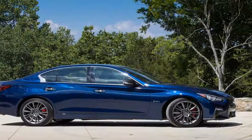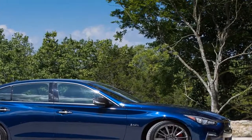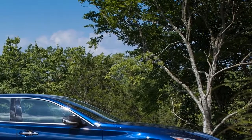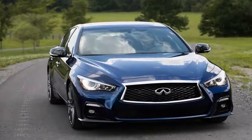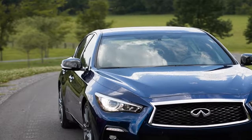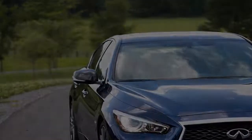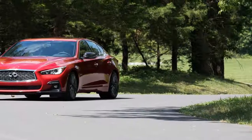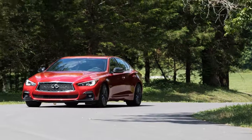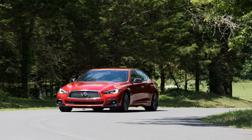For 2018, Infiniti refreshed the exterior and interior of the Q50 lineup and introduced a new trim level structure. All models receive the automaker's updated double-arch grille and redesigned headlights and taillights. For the 3.0-liter Sport and Red Sport 400 models, the front bumper and lower air intakes were updated for a more aggressive look, and the rear end receives a new two-tone rear diffuser that complements the dual exhaust.